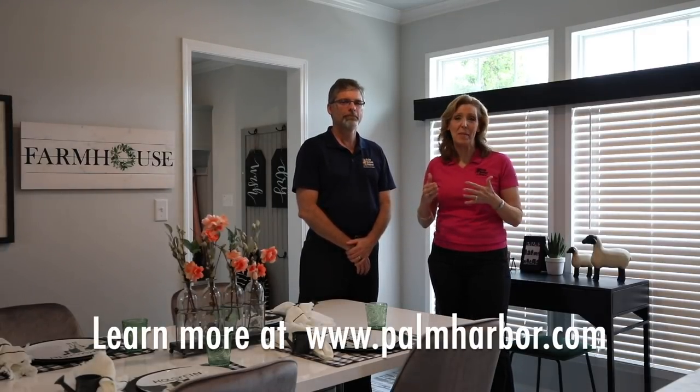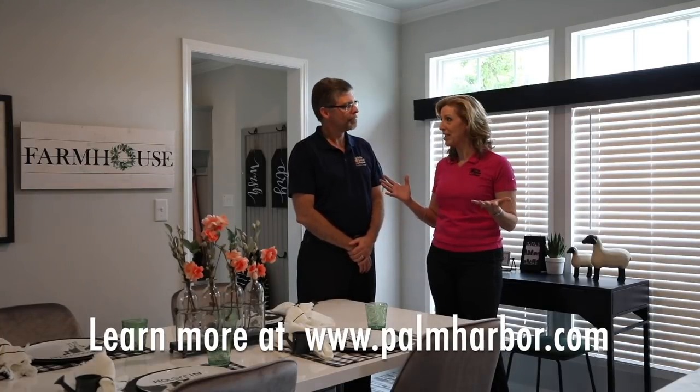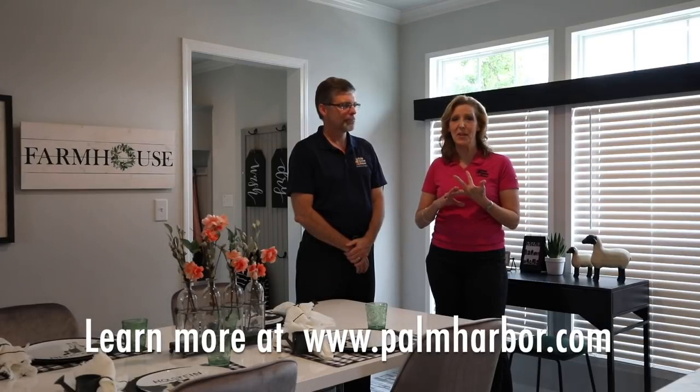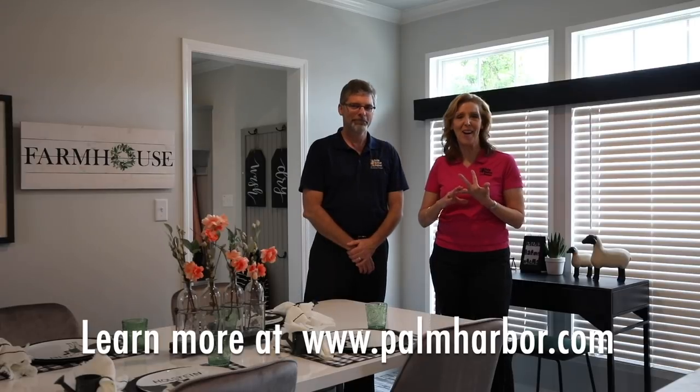If you like this house and everything about it, go to www.palmharbor.com where you can see the floor plan, the variations we've talked about, and find a Palm Harbor retailer near you. Please check us out at www.palmharbor.com and look for the Vintage Farmhouse. Thank you.